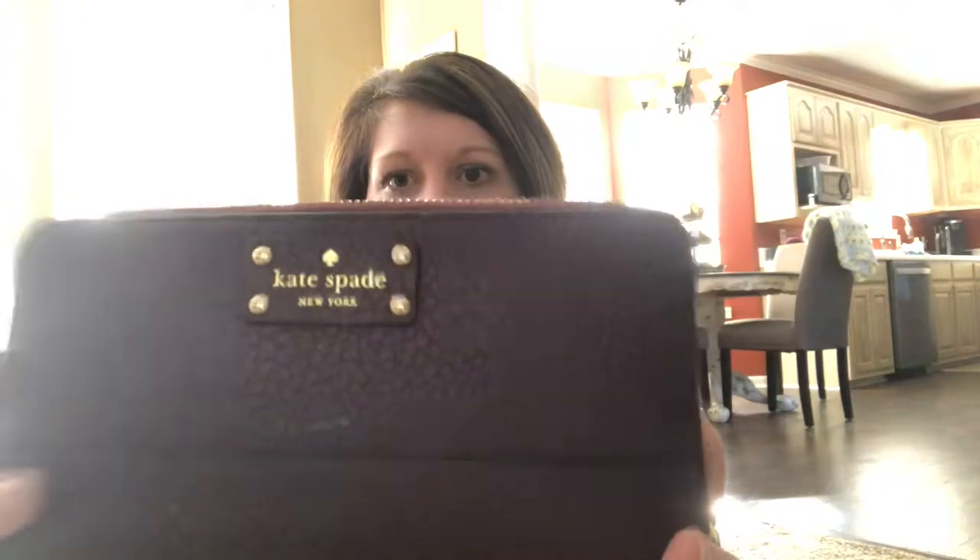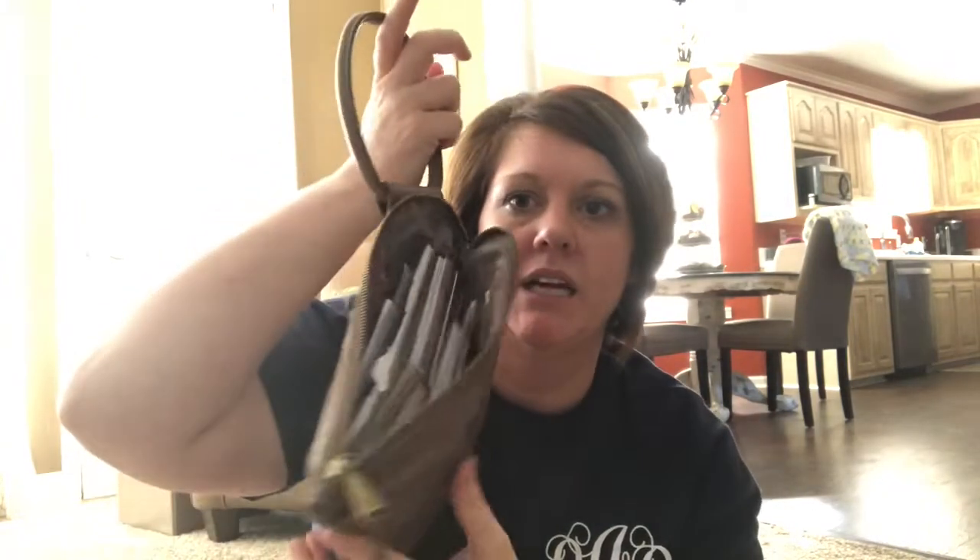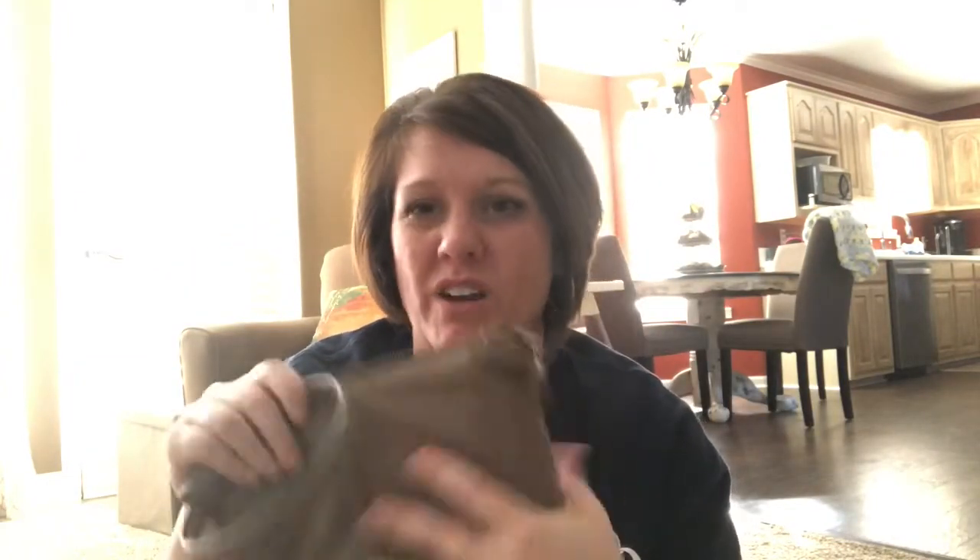I figured while I was switching bags I would show you what was in my bag. It came with a wallet — this Kate Spade wallet right here — it zips around and opens like this. I don't know if I'm going to switch it out because the wallet I have now is this hobo wallet, kind of like a clutch. I really do like it. I might switch it but I won't do it on the video.